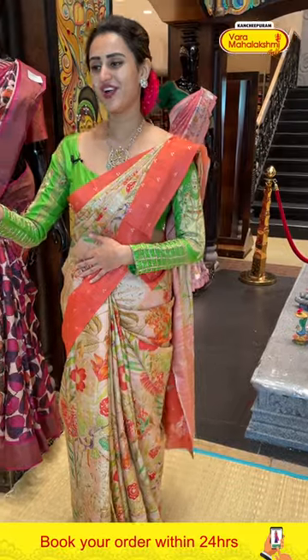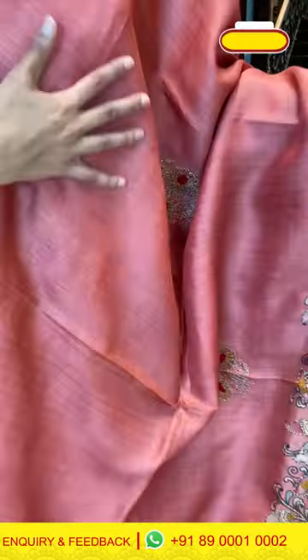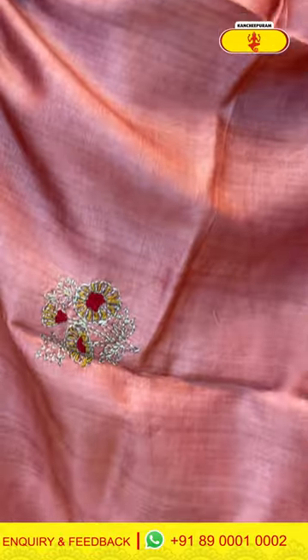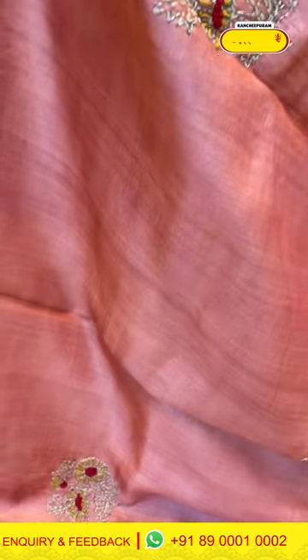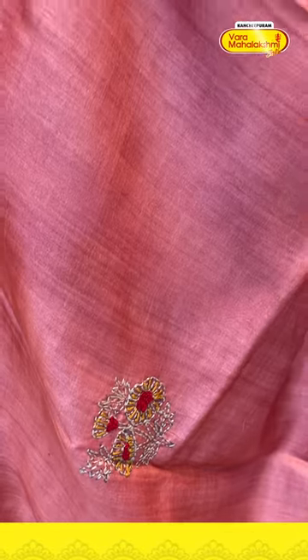This is another gorgeous saree in a kind of dark peach color. The body has slab booties all over with complete thread work — very colorful, very nice, very beautiful. The border has kalamkari print, floral and leaf jaal with beautiful thread work.